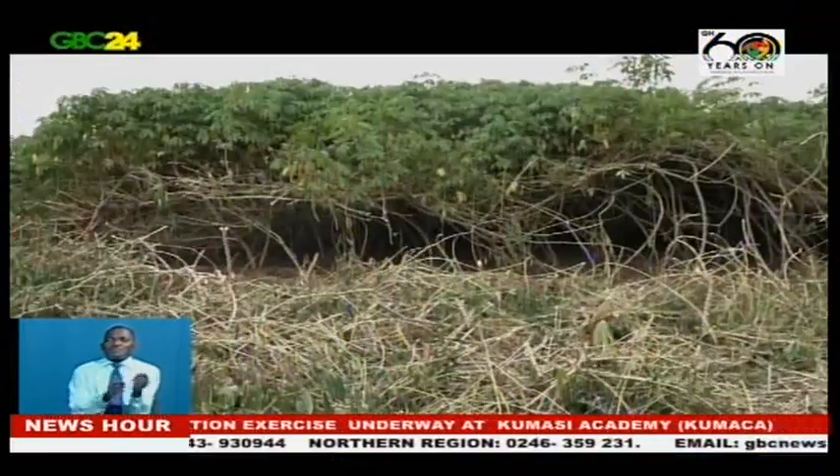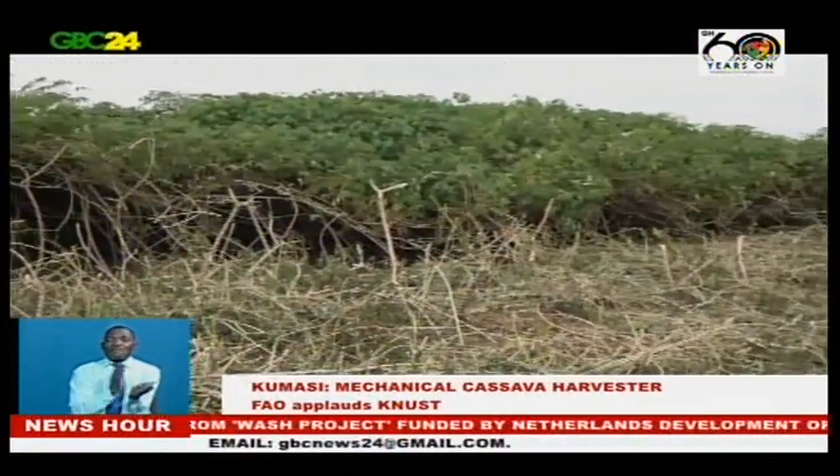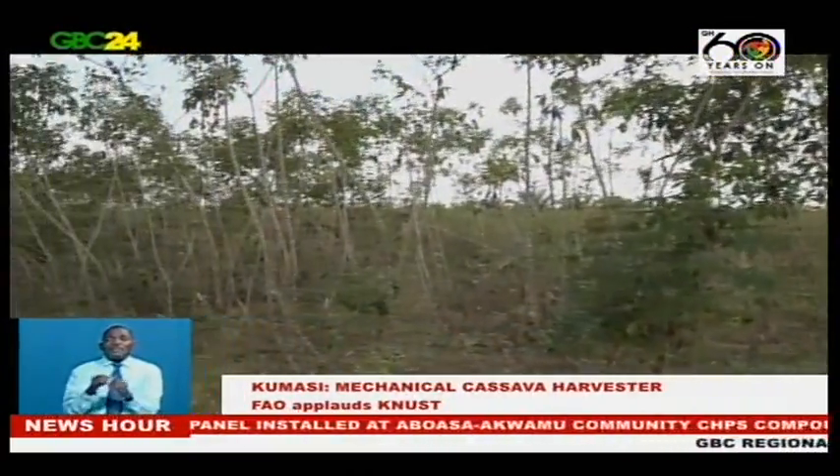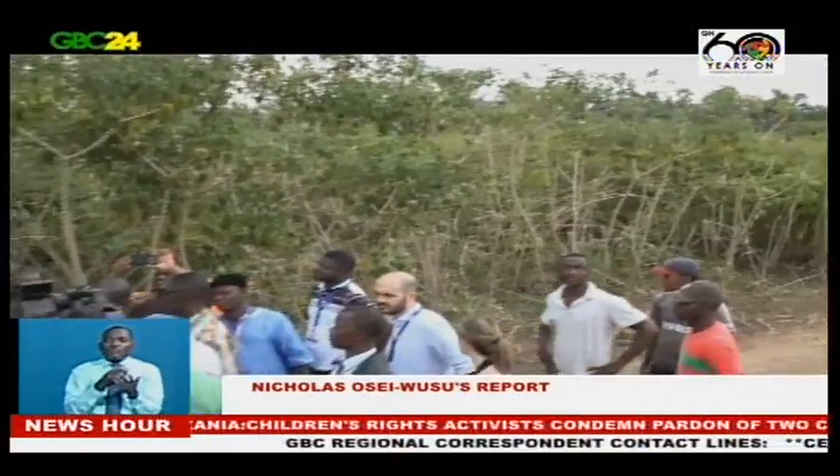The Food and Agriculture Organization has described a mechanical cassava harvester developed by the Kwame Nkrumah University of Science and Technology as a great innovation. Leading a team of Africans to Kumasi to assess the efficiency of the technology, the African Regional Project Coordinator of the FAO, Musa Jagudi, said the invention comes in handy to reduce the drudgery in cassava production.